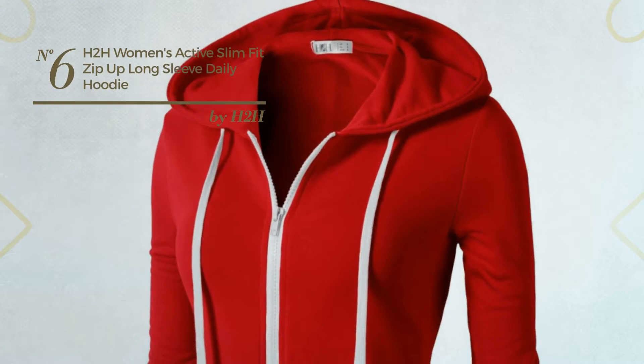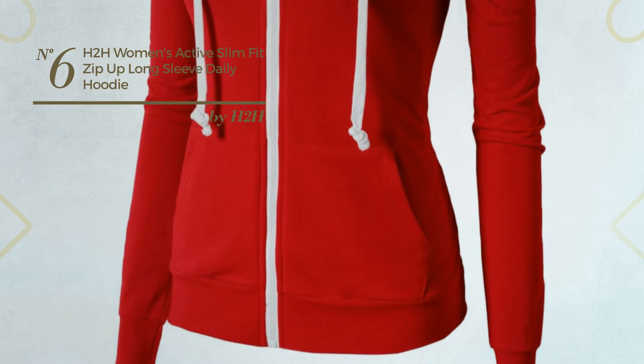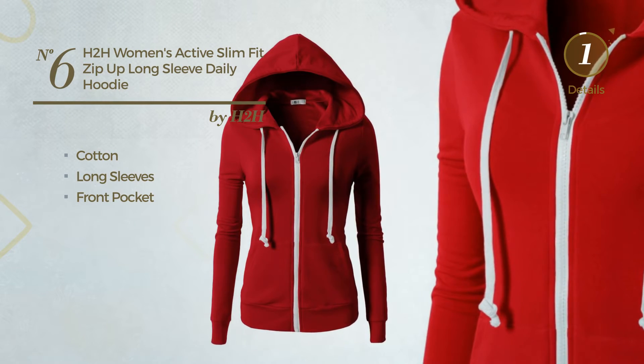Number 6: An Everyday Long Length Jacket Hoodie. Featuring a basic design with soft cotton, this hoodie includes long sleeves and a front pocket. Available in 28 other colors.